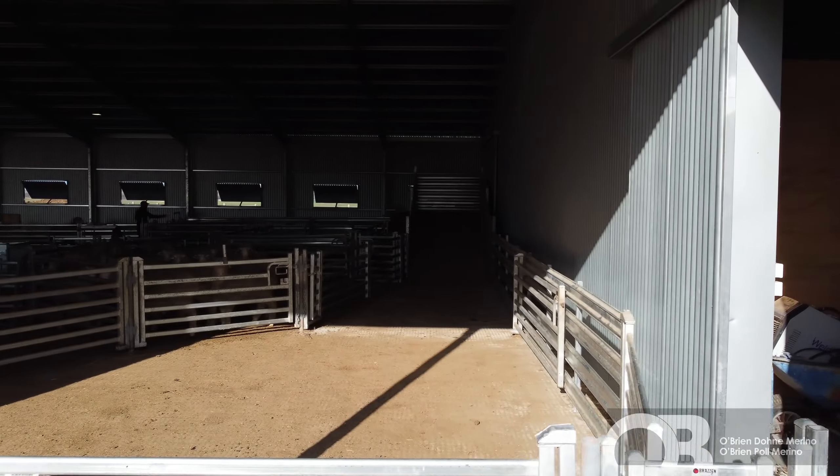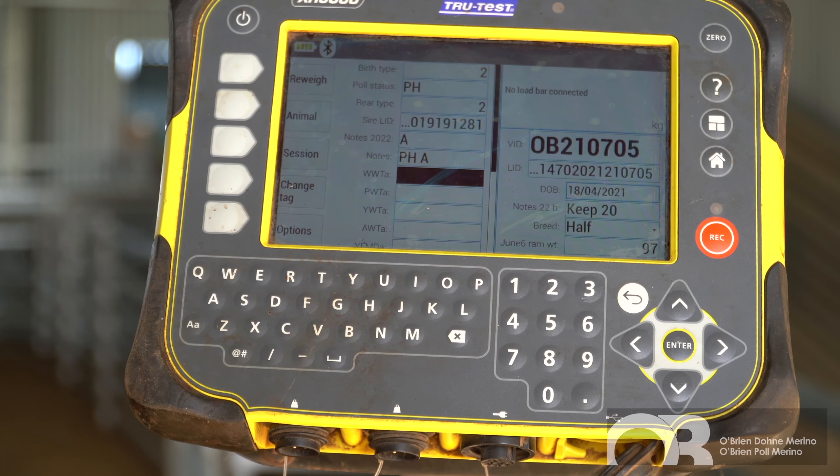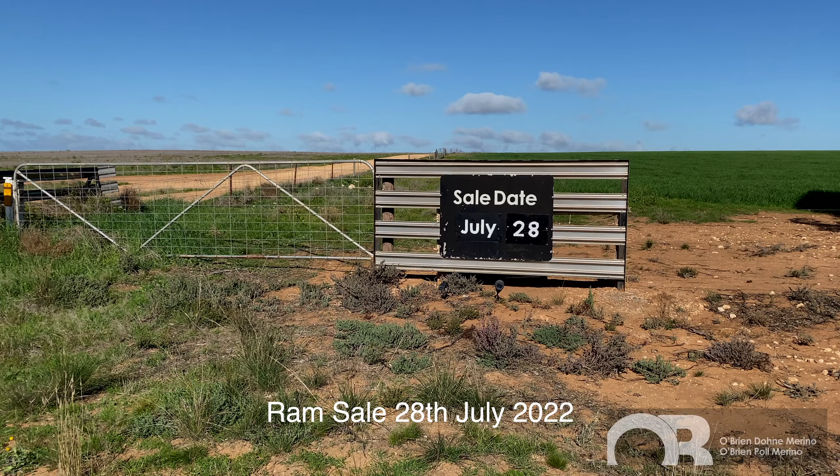Howdy, I'm Darren O'Brien from O'Brien Pole Merino and O'Brien Dooney Merino Studs. We're based at Kinecutta on the Eyre Peninsula of South Australia in 12-inch rainfall. We're just cataloguing up rams today for our auction on the 28th of July.